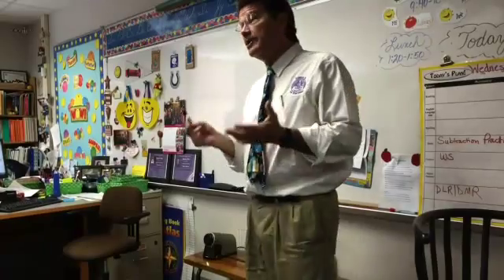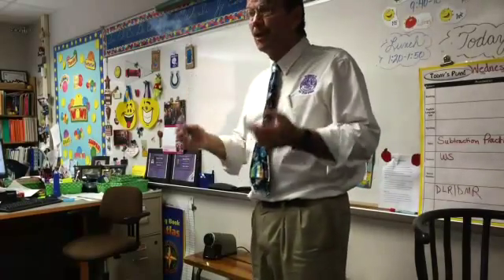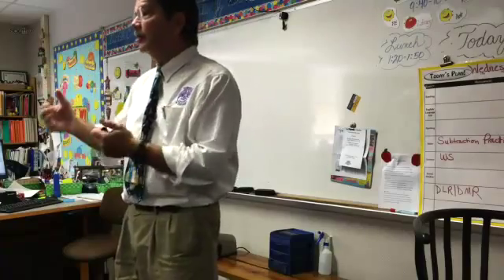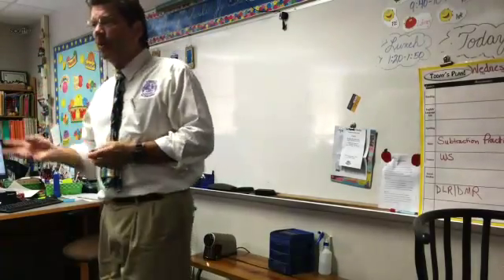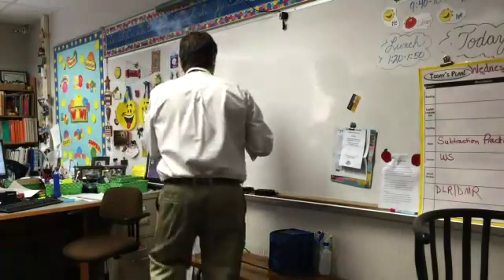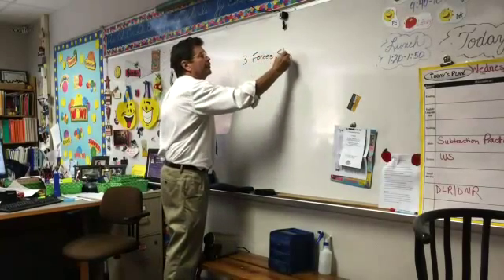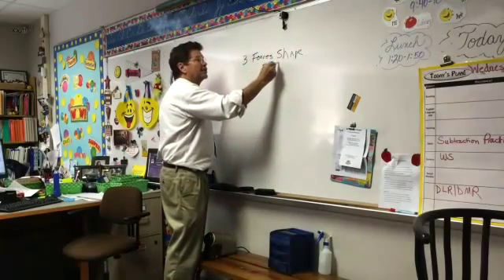I'm here today to help you guys better understand a couple of forces and processes in the Earth's surface. I know gravity makes things fall, including rain, water in rivers and streams. But what are the three big forces that shape the Earth — not only Indiana, but the whole Earth? Anybody know what those are?